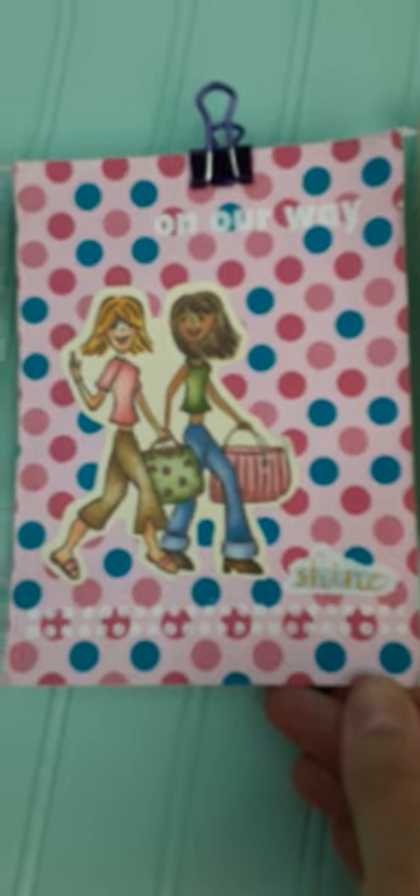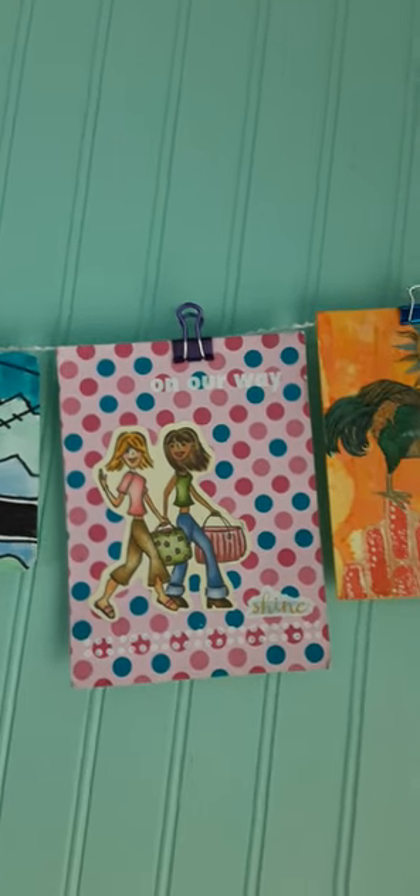This one is a very cute collage. It says 'on our way' and 'shine' on the bottom. It is really cute. That one is from Beverly Fisher from Plymouth. Very, very cute, Beverly. Thank you.